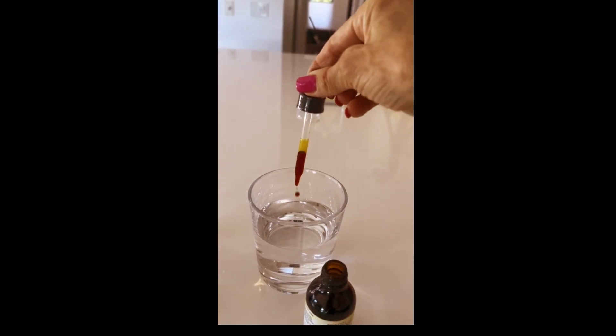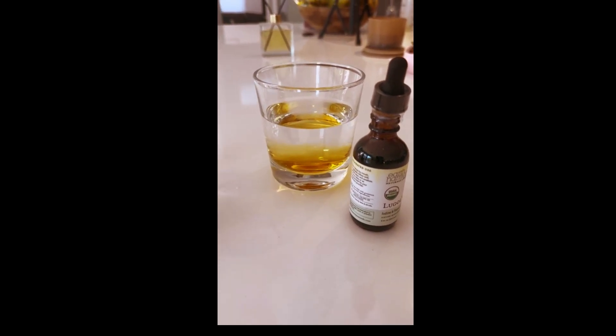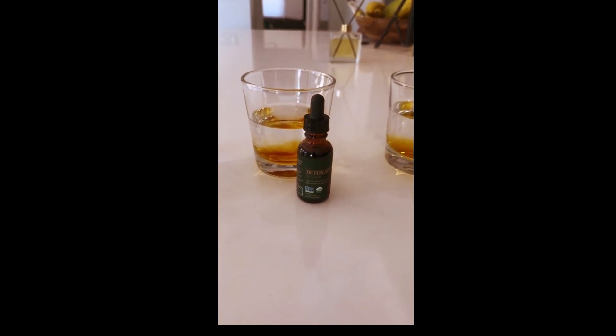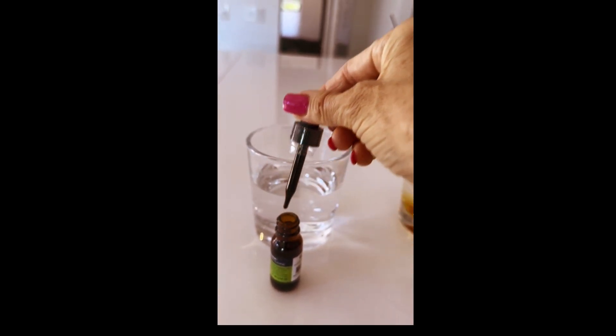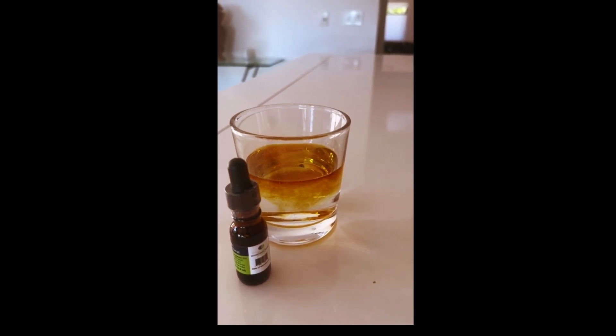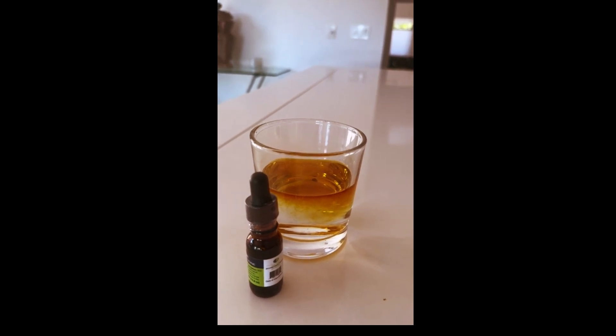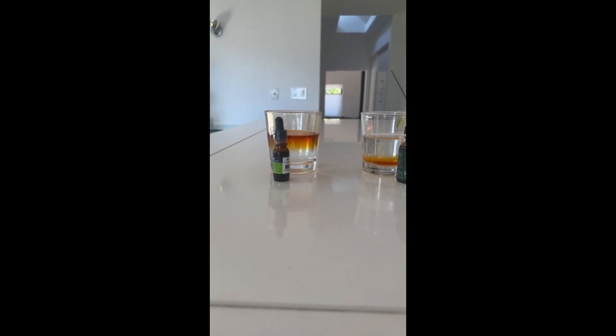We are putting the Lugol's in the water and it goes straight to the bottom. We put the Detoxidine in the water — that goes straight to the bottom. Accelerodine: the only single atom of iodine that is active and 100% bioavailable immediately. And because of that, it will get to all cells in the body and be able to stay there and active. This is after just 30 seconds — you've got the Lugol's all the way at the bottom, the Detoxidine all the way at the bottom, and the Accelerodine is active and still suspended in water, showing that it is 100% bioavailable.